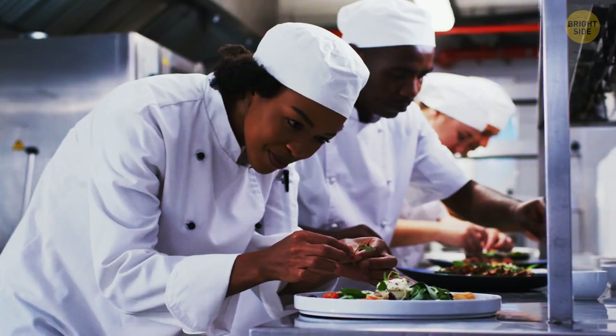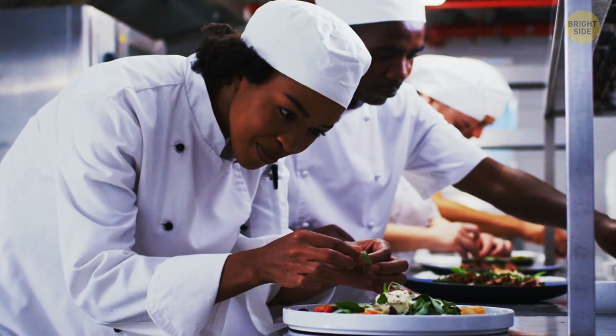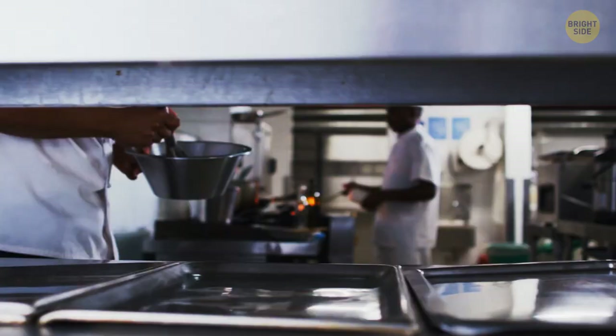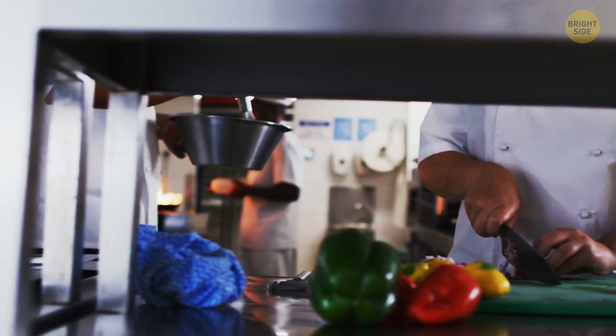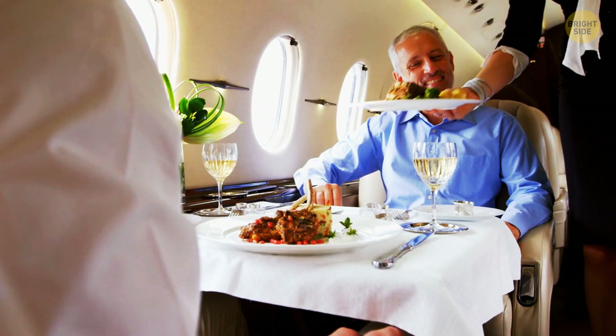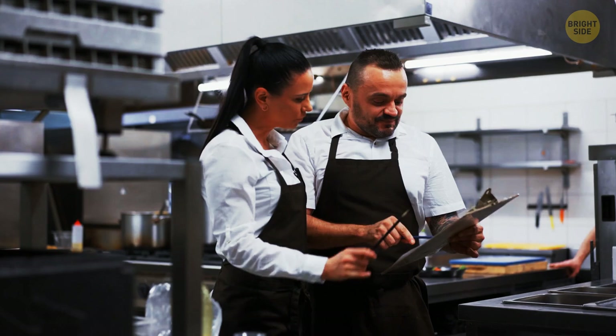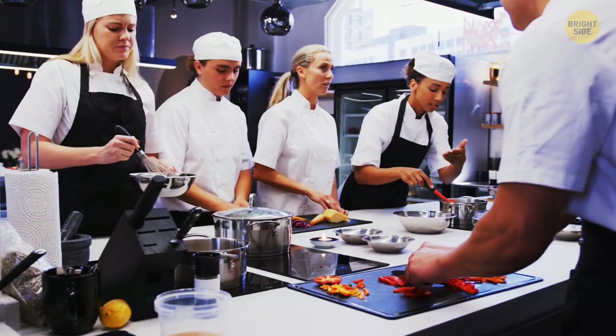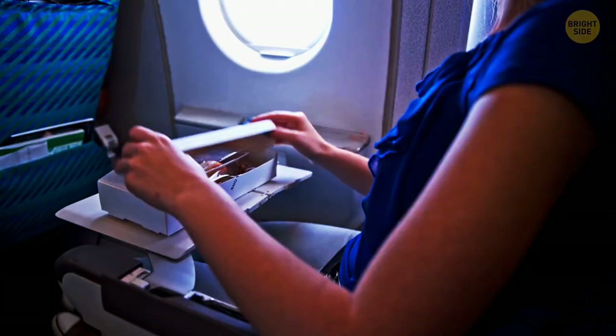Most airports are equipped with giant kitchens where food for passengers is prepared. These kitchens usually cook food for different airlines at once. Since airplane food must be cooked about 6 to 10 hours in advance, these kitchens have to work 24/7. And however surprising it might sound, the menu for your flight is developed up to a year in advance. In fact, one airline managed to save $40,000 after they removed just one olive from every salad served on their flights.